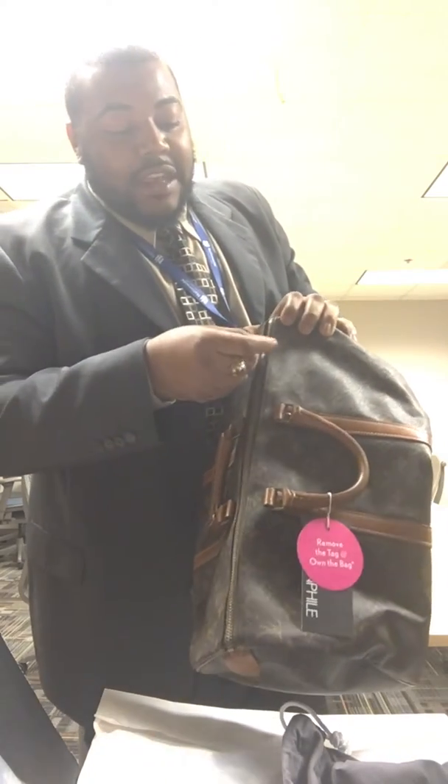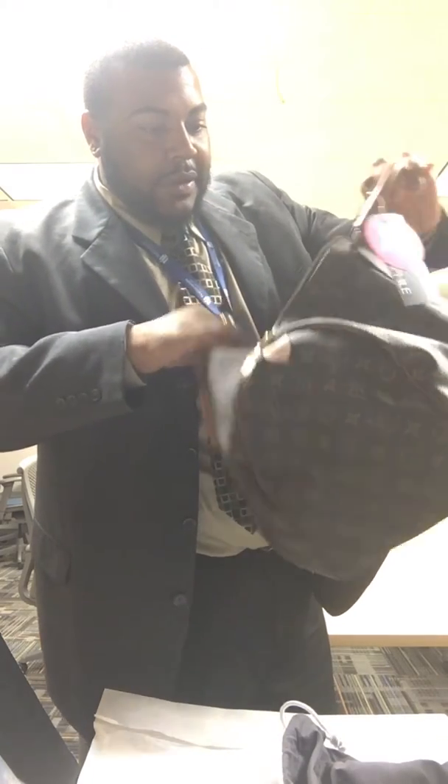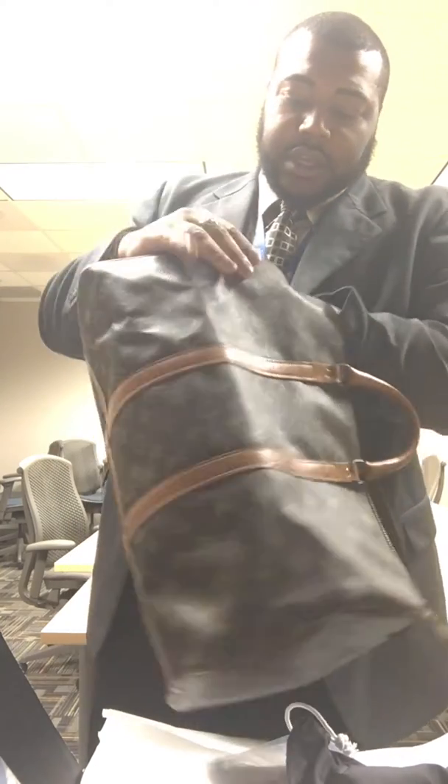Oh my gosh — the smell! Keep in mind, this is the Vintage French Company Keepall 45. Look at the bottom — pristine condition. I was worried this was going to be too big. Oh my god, it's really in good condition. Besides a little bit of dings here — I'll show you — there's another little wearing here. But these are minor to me, super minor.